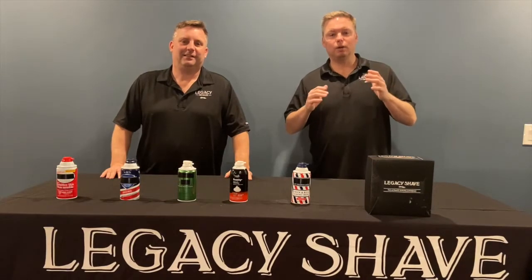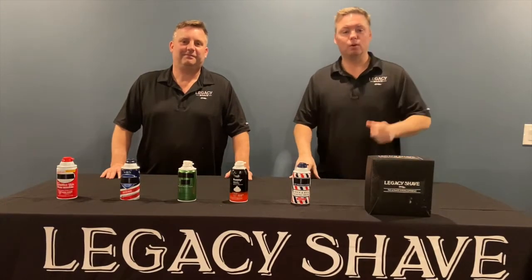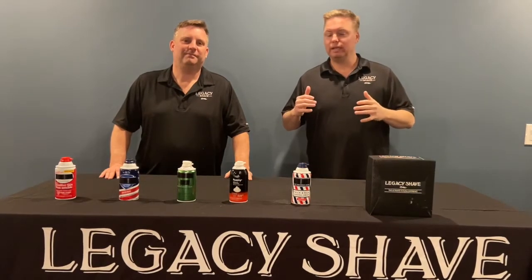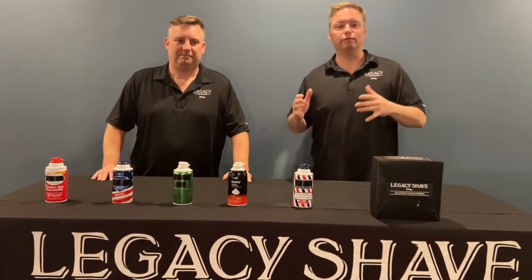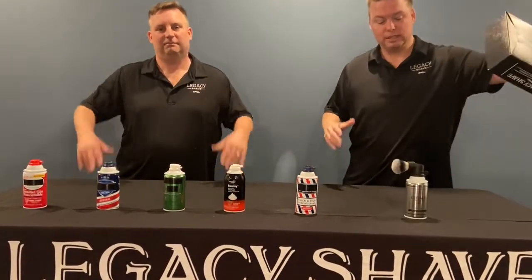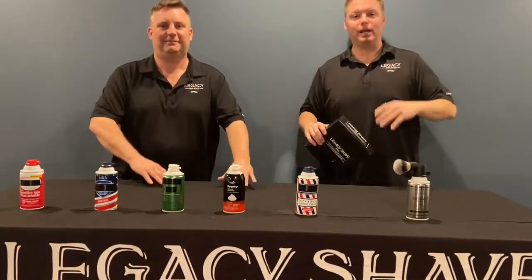So our ultimate goal to change the shaving game forever was to bring back our grandfather's shave brush, but with a modern twist. And the best way to reveal this to you — let's say you're a customer at a local pharmacy looking for your favorite brand of shaving cream. You're walking down the aisles and all of a sudden, out of the corner of your eye — boom! — Legacy Shave jumps right out at you.